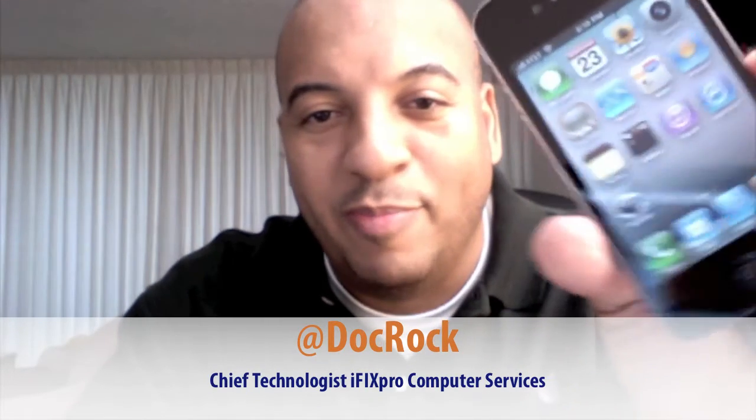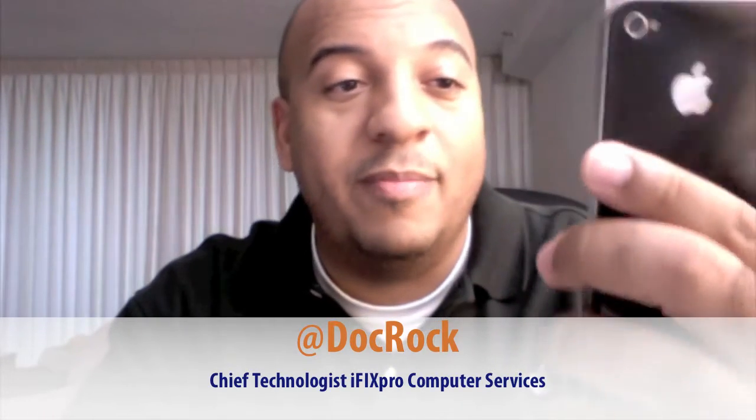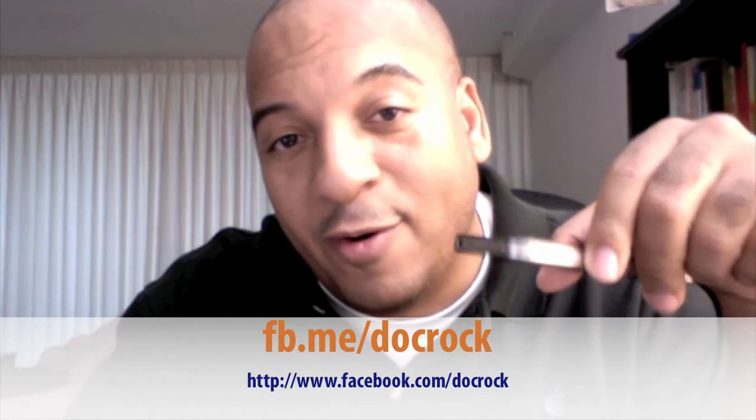Hey everybody, it's me doc, and guess what — I have the brand new iPhone 4! I really want to call some of you guys and do a little FaceTime. If you got my tweet, hit me up on Twitter or Facebook if you got your new iPhone and want to check out some FaceTime. Anyway, the iPhone 4 is in the house and I'm going to start installing apps.